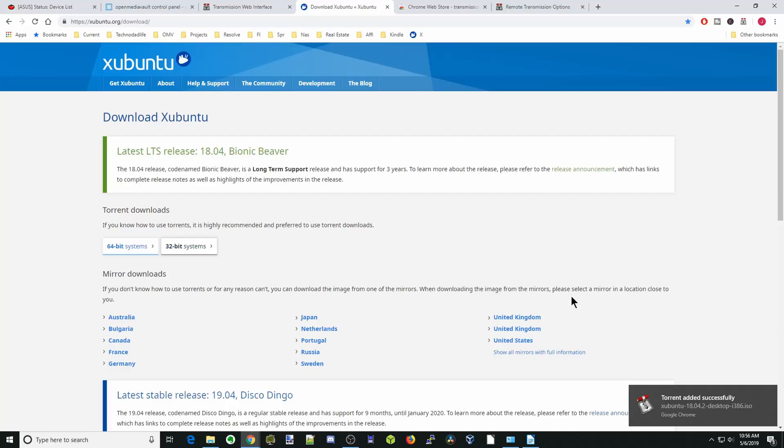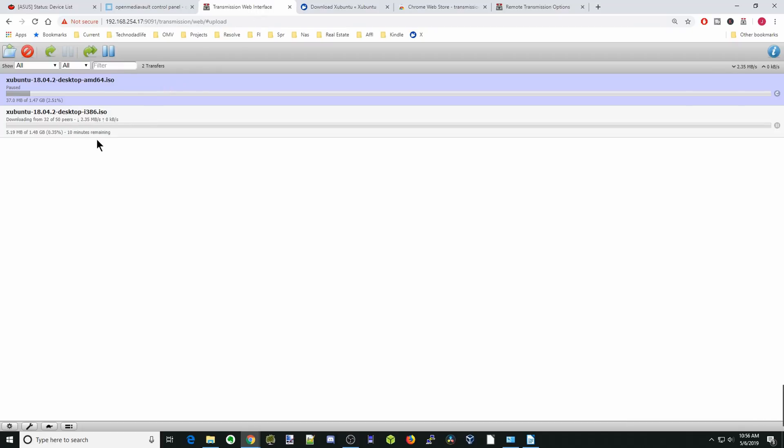Let's go back to the Transmission web interface and click on it. Here you can see it has added our 386 version and it's starting to download. That's it for today — make sure you like and subscribe, and have a great day. Bye bye.